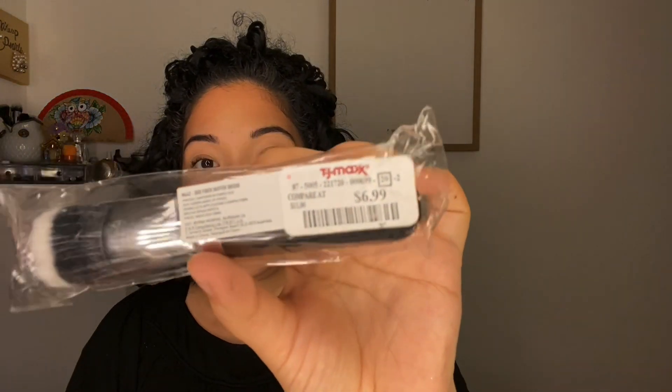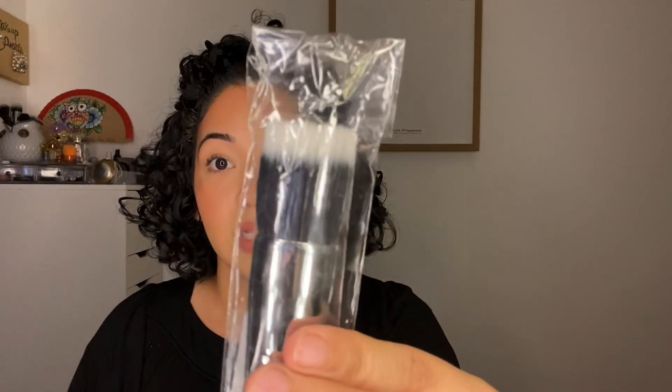Another brush is the Morphe M442 dual fiber buff buffer brush, which I got for $6.99. I can't wait to try this out for blending. I did use a couple of brushes today — I used one to blend things out, and I like to stack up my brushes when trying them.